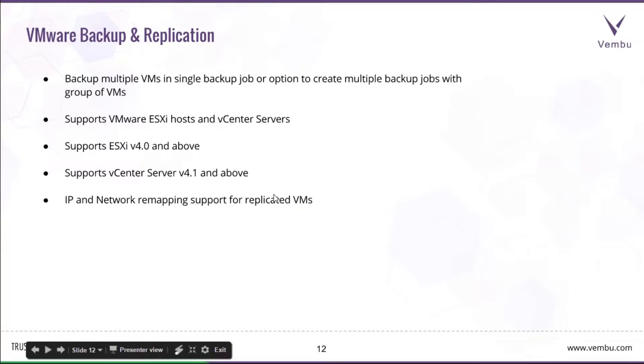Key features of VMware Backup and Replication with Wemboo VM Backup include backup of multiple VMs in a single backup job, an option to create multiple backup jobs with groups of VMs, support for VMware ESXi hosts and vCenter servers — ESXi version 4.0 and above, vCenter server version 4.1 and above — and IP and network remapping support for replicated virtual machines.